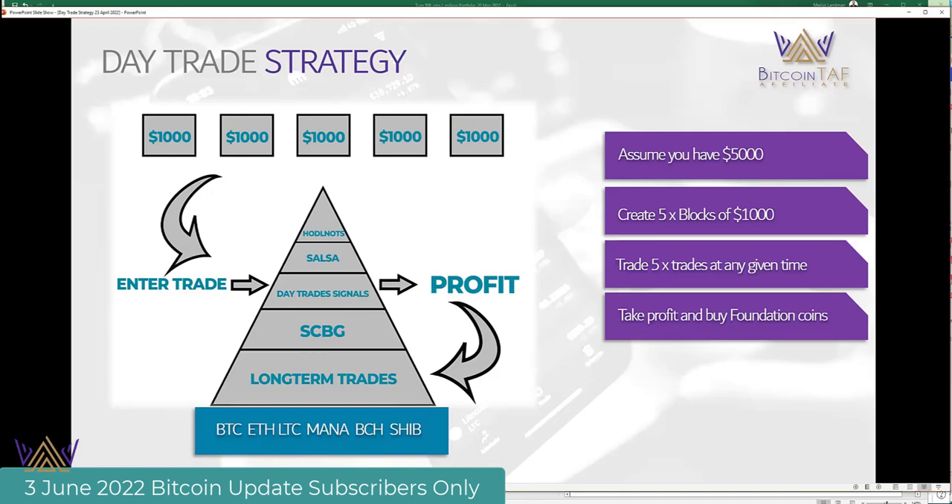You need to change the mindset about how you work. You need to think about different strategies. If you're still a full-time job worker, that's fine. If you just trade long-term or small-cap, that's also fine — that's a great position for you. But in your family, between the husband, wife, or partner, you need to think about who in the family you can use to start creating extra money.